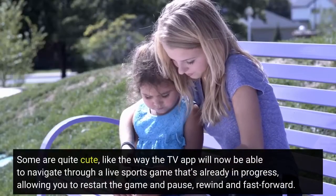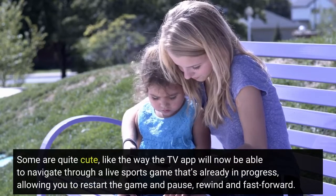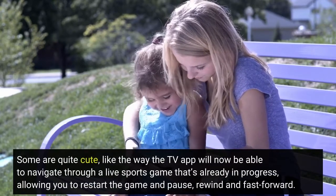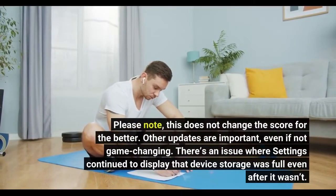Some are quite cute, like the way the TV app will now be able to navigate through a live sports game that's already in progress, allowing you to restart the game and pause, rewind and fast forward. Please note, this does not change the score for the better.